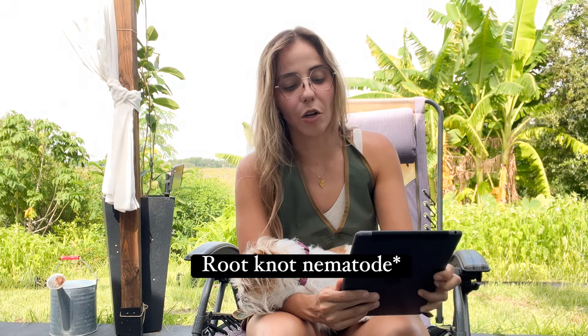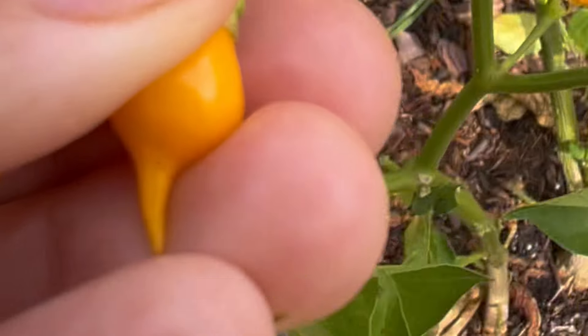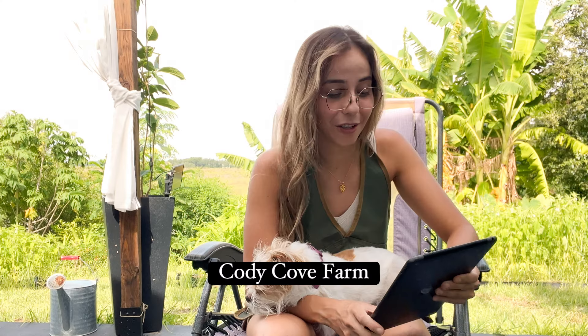For peppers, I really like Bikino, which is available as seed, and Stars Cap 455, available at Cody Cole Farm. Cody Cole Farm also has Cheroza, which is my all-time favorite — great added to beans, rice, or meat. Bikino and Cheroza are both from Brazil, which is where I'm from.